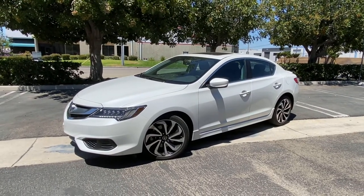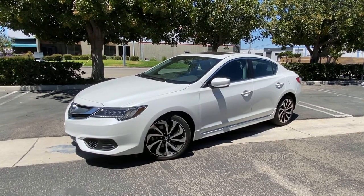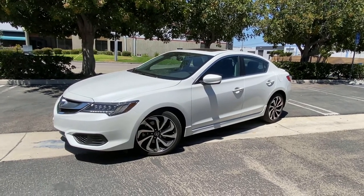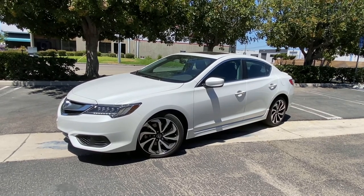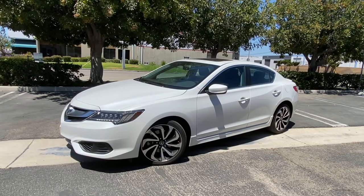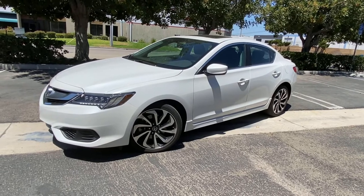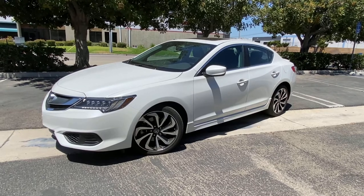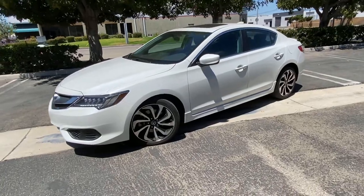Hello, my YouTube friends, welcome back — this is Human Wheel. Today I have something I'm very interested in: a 2018 Acura ILX, one of my favorites for fun. It's nice and nimble, kind of like the luxury version of a Honda Civic. If you don't want a stick shift car, this is one of them that you can have fun with, and it's actually pretty cool even though it's an older one.